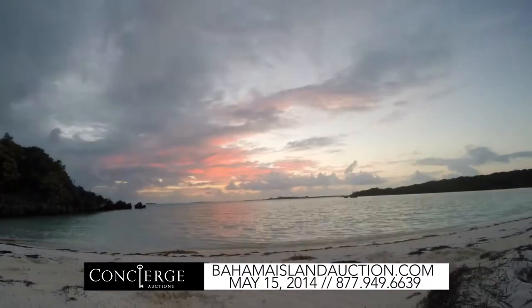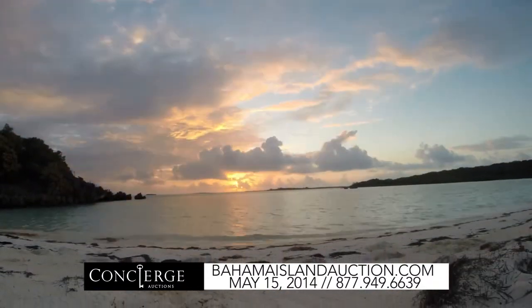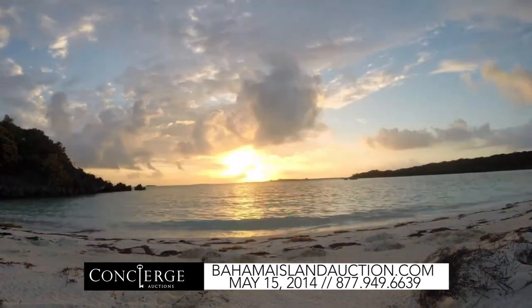Innocence Island goes to auction May 15th. For more information on how to register, head to conciergeauctions.com.